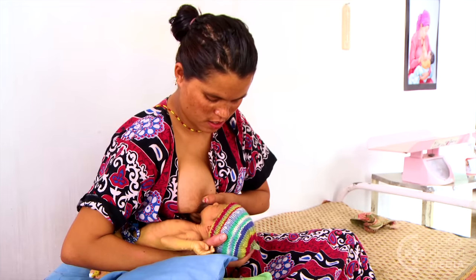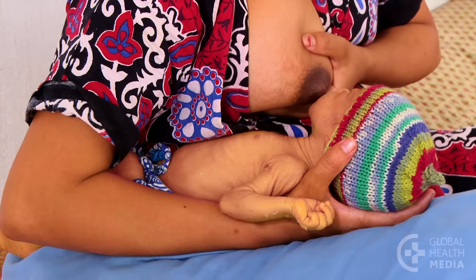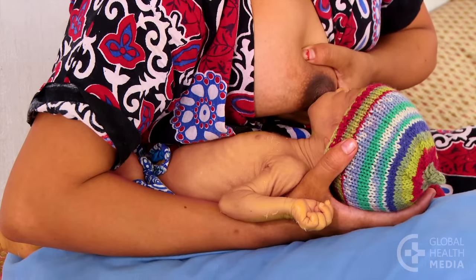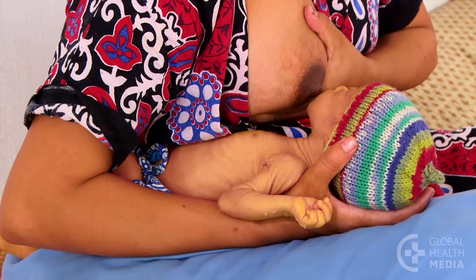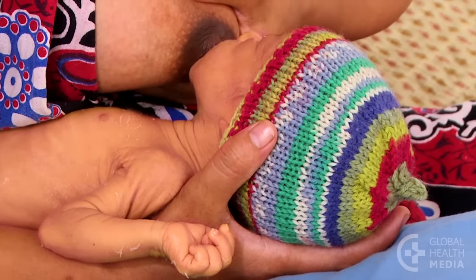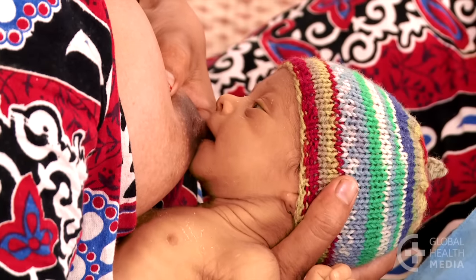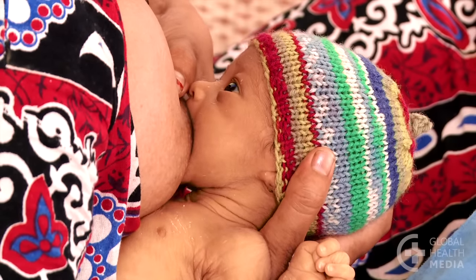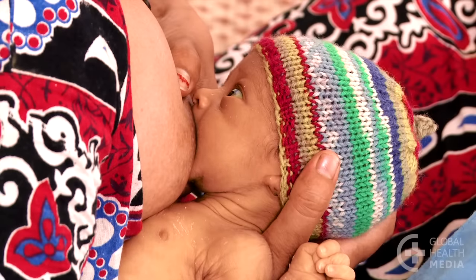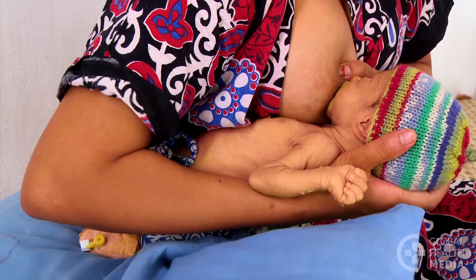The underarm hold is also helpful for your small baby. Position your baby along your side, tucked under your arm, holding her head in the palm of your hand. When your baby's mouth opens, pull her in to attach at your breast. This position gives you a good view of your baby's attachment.